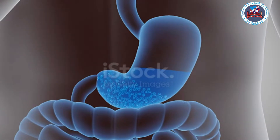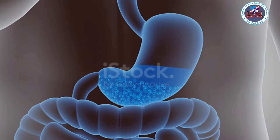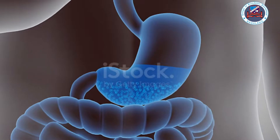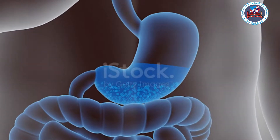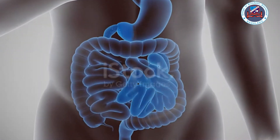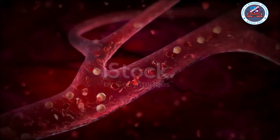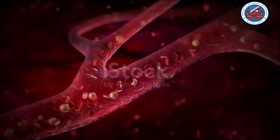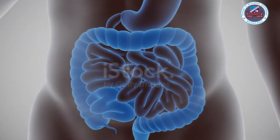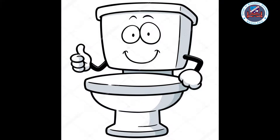The food we swallow is pushed down the tube called the gullet or the food pipe into the stomach. Once it reaches the stomach, the food mixes with the digestive juices that turn the food into a thick liquid, just like a porridge. This thick liquid is then pushed to the intestines, where it is broken down into even smaller pieces and moves into the blood. The blood then takes it to the different parts of the body.